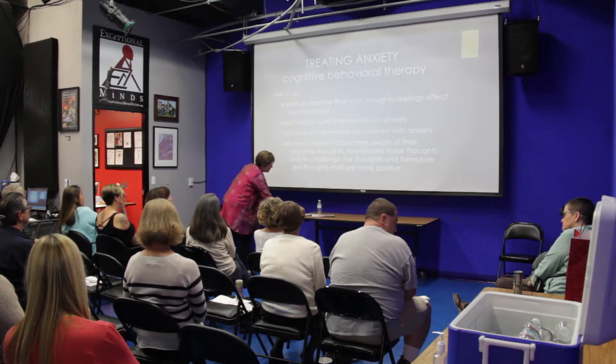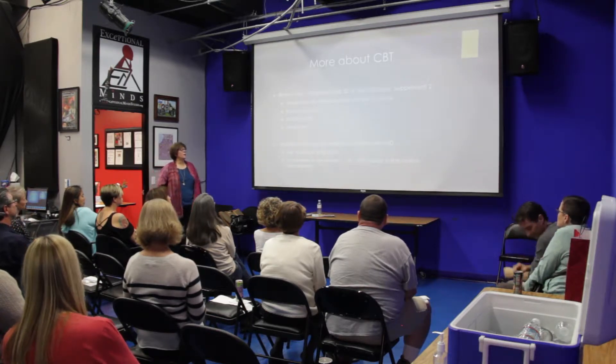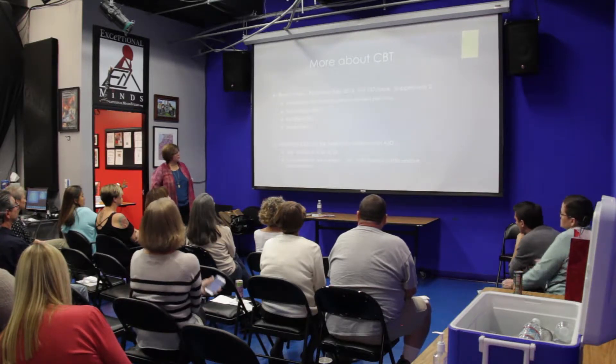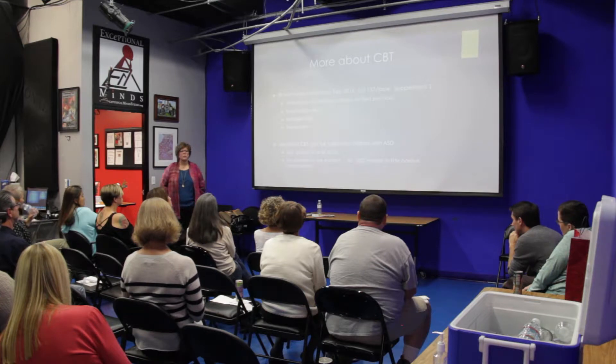Jeff Woods at UCLA has modified traditional cognitive behavioral therapy techniques and works with kids with autism spectrum disorders — he's in the anxiety clinic there. But when you look at multiple studies, the improvements are not that great: twenty to fifty percent. So modest.